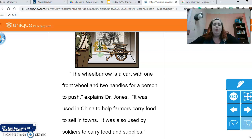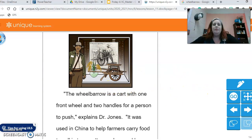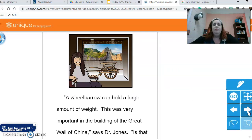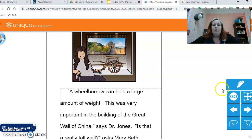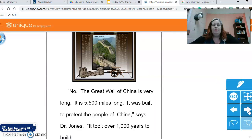It was used in China to help farmers carry food to sell in towns. It was also used by soldiers to carry food and supplies. A wheelbarrow can hold a large amount of weight. This was very important in the building of the Great Wall of China, Dr. Jones says. Is that a really tall wall, asks Mary Beth? No, the Great Wall of China is very long — 5,500 miles long. It was built to protect the people of China, says Dr. Jones. It took over 1,000 years to build.